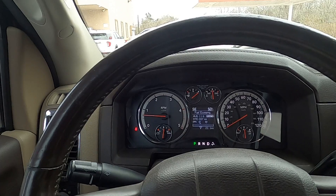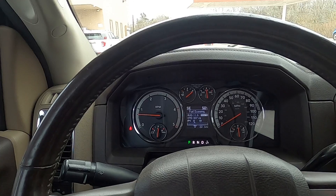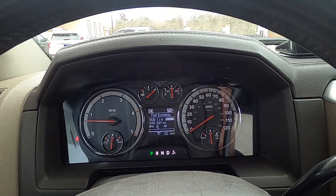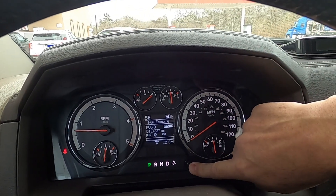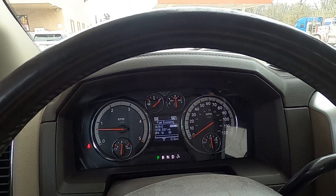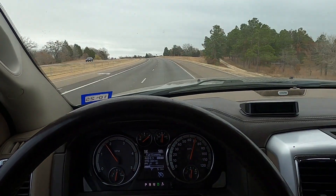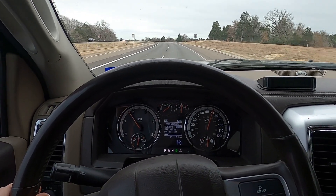I'm at a gas station just on the east side of Elgin, Texas — for anyone following along, it's the intersection of Highway 290 and Highway 95. We're going to go ahead and reset the fuel economy here and reset the trip odometer. Got a full tank and I'm ready to roll. Done five miles so far, got empty road ahead of me, and my mileage is 8.9.